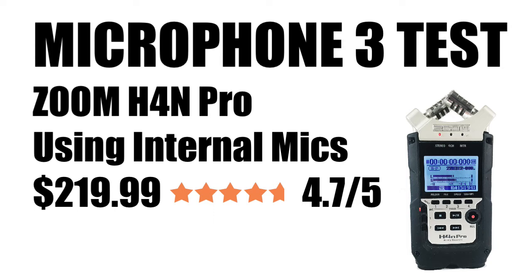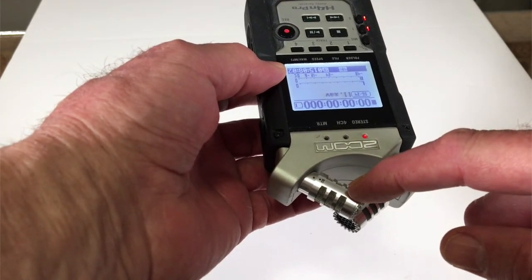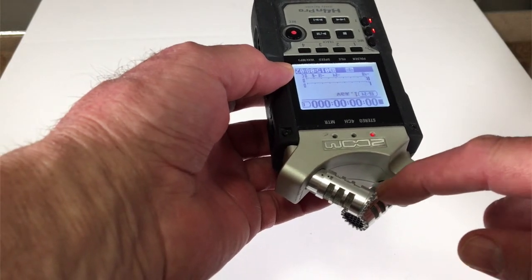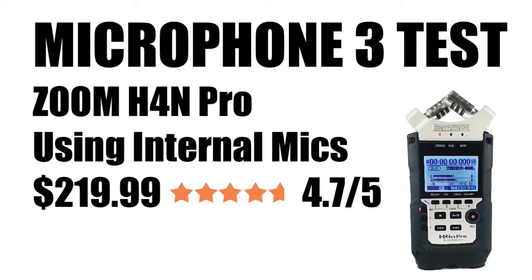The third microphone test used this — my go-to microphone that I use almost every day: the Zoom H4N Pro. That's what I'm recording with right now. In this test I was using the internal microphones — there are two of them at the top of the unit, one aimed a little to the left and one a little to the right. This is more than a microphone; it's also a recording device. It's extremely versatile, though the downside is it's about $219 on Amazon with a 4.7 out of 5 star rating.